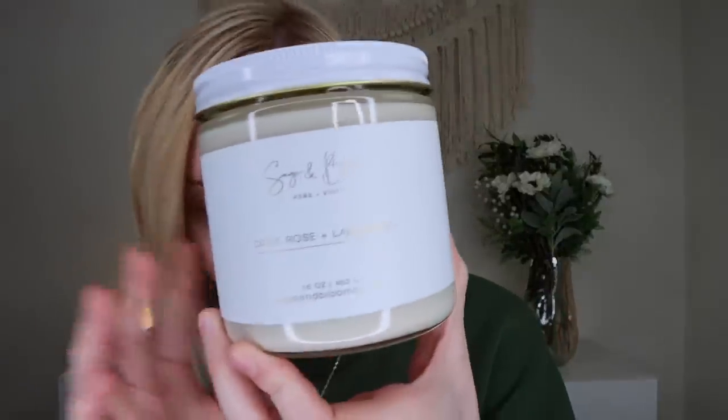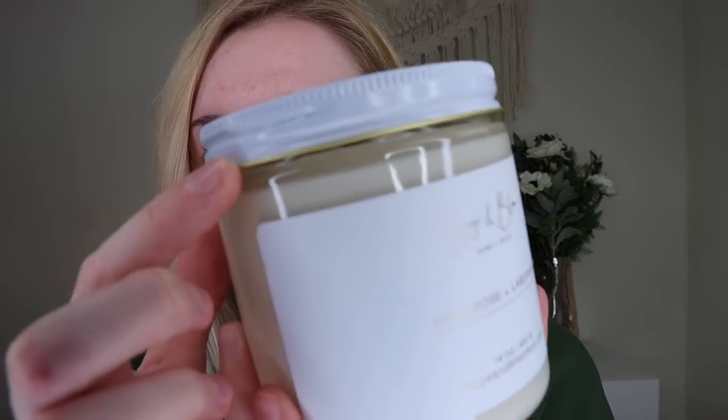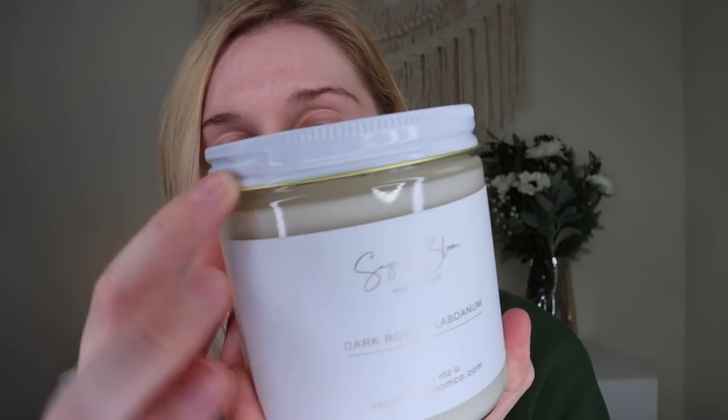They describe their product line as chic and modern with an earthy twist. I went floral with my scent this month. I got the dark rose and labdanum scent, which is the floral scent. I love the packaging. It's all fairly similar each month, but the sticker and stuff is different. There's a white lid with a beautiful gold rim around it, and I love this big white sticker with gold foil on it.